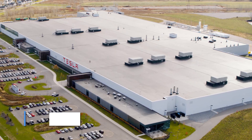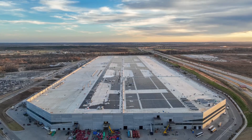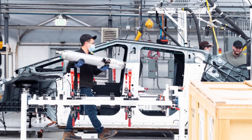Factory Location. In July 2020, Musk announced that the Cybertruck would be built at the Gigafactory in Austin, Texas. The Austin Gigafactory doesn't just build the Cybertruck — it also builds the Model Y and serves as Tesla's global headquarters.